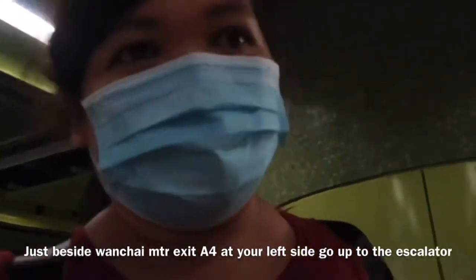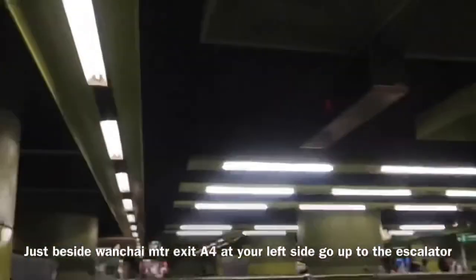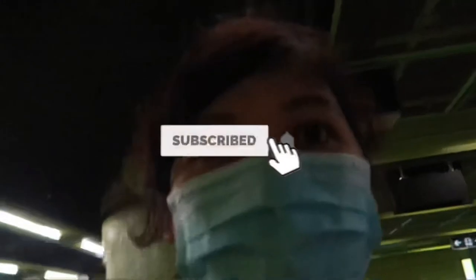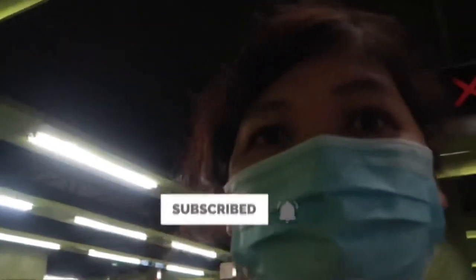So that's it. If you like this video, guys, give me a thumbs up. And if you found this video helpful, subscribe to my channel, guys! Thank you for watching. Bye!